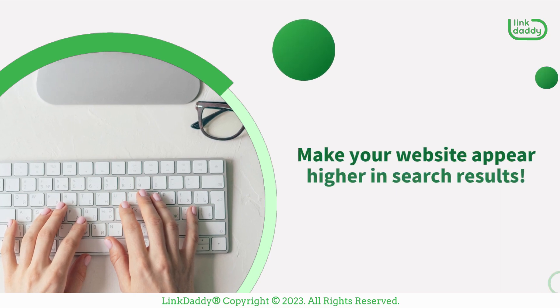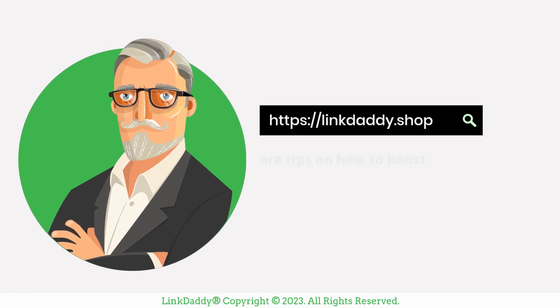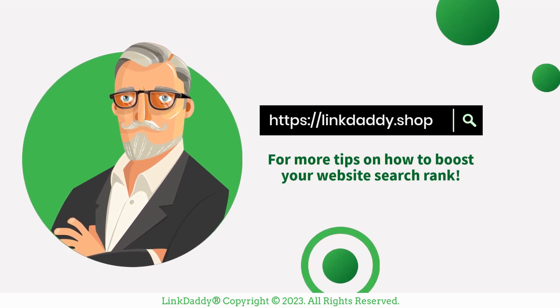Make your website appear higher in search results. Visit linkdaddy.shop today for more tips on how to boost your website's search rank.